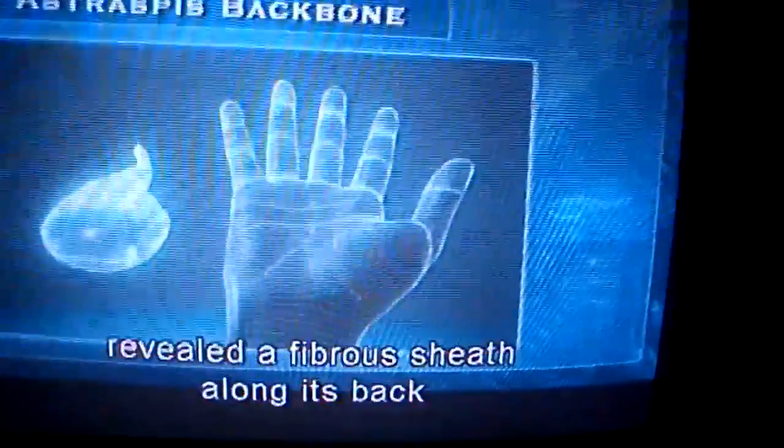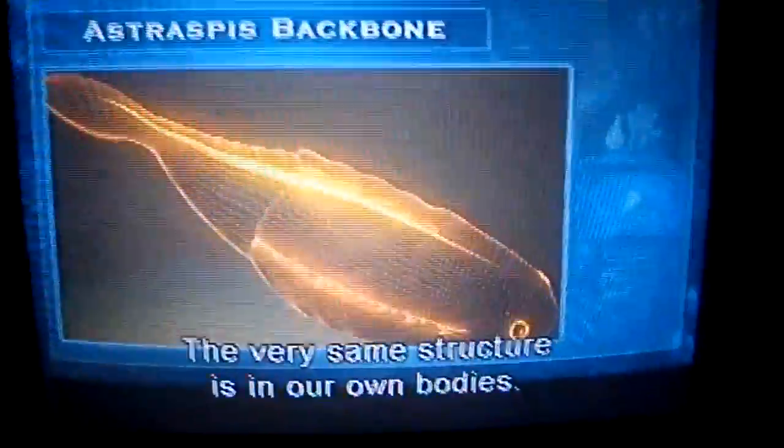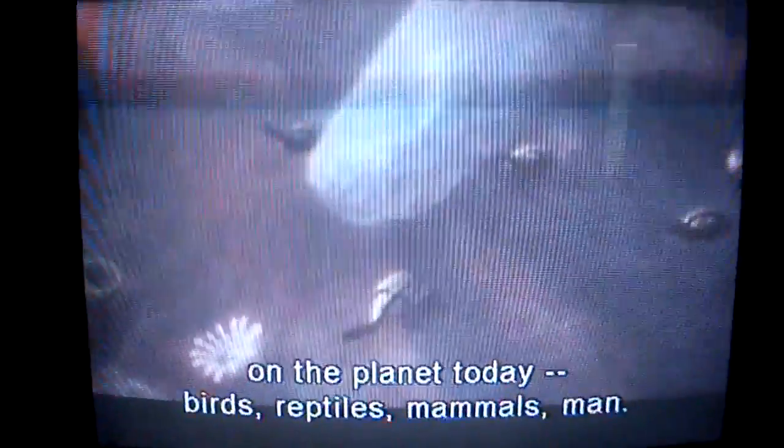Astraspis fossils unearthed in the early 20th century revealed a fibrous sheath along its back, used to protect a spinal cord. The very same structure is in our own bodies. It's hard to believe, but this lowly creature is the ancestor of every vertebrate on the planet today.